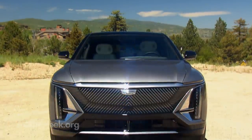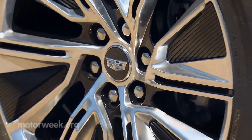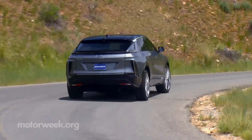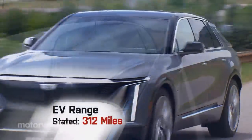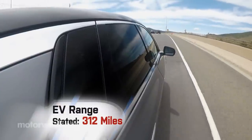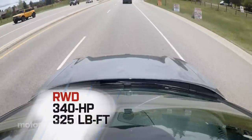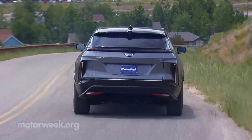For the initial run of 2023s, your only choices to make are if you want 20 or 22-inch wheels, and which exterior and interior colors you want. The for-now rear-wheel-drive-only Lyriq's 102-kilowatt-hour battery pack claims a good range of 312 miles. The single rear motor rates 340 horsepower and 325 pound-feet of torque. A dual-motor all-wheel drive Lyriq with 500 horsepower arrives early next year.